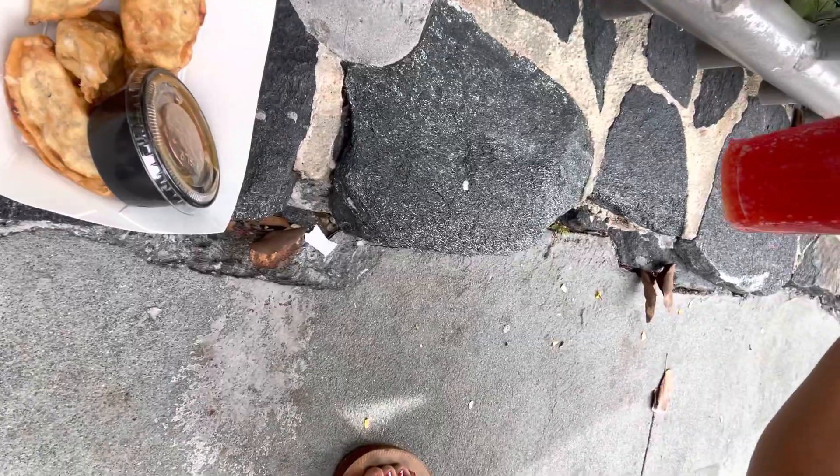Two things to note: these dumplings are not that great — I don't recommend them. They were six bucks for five of them and they're really gross. They taste like dollar store food — yeah, they're not good.